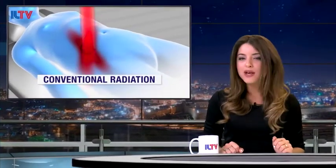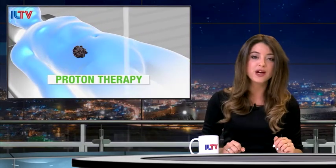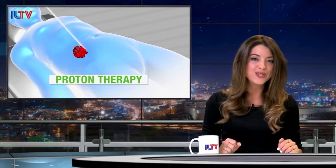Speaking of more Israeli innovations, even though the Israeli medical field continues to make remarkable breakthroughs in cancer treatment almost every day, skyrocketing numbers of people continue to be diagnosed with the disease. Now, researchers in the Jewish state are turning their sights on less expensive ways to defeat it.